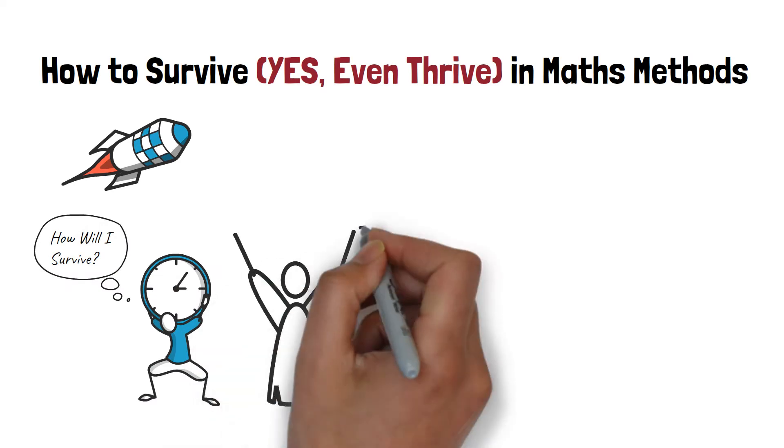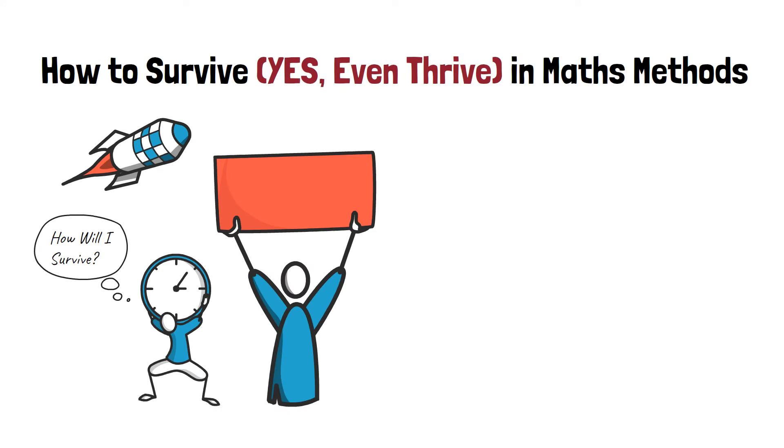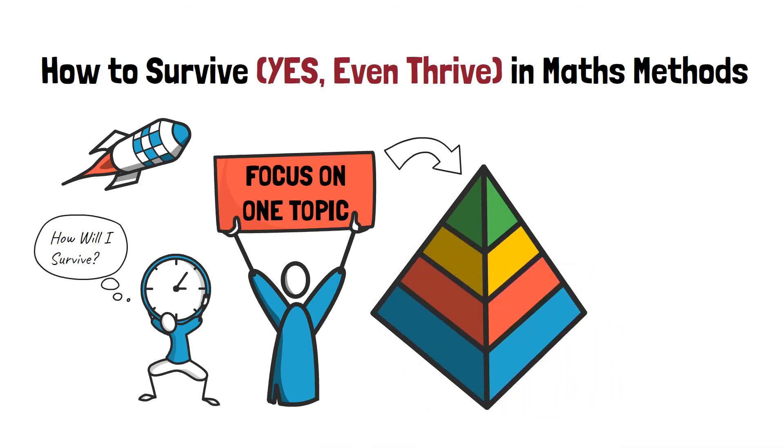The one big change you can do is to focus your study sessions on just one part of the subject — in other words, just focus on one small topic at a time. You need to gradually work through each topic, improving on one area at a time rather than working on several topics. When you break down Methods into smaller topics, it becomes a lot easier to learn, and in turn it helps you to remember more.